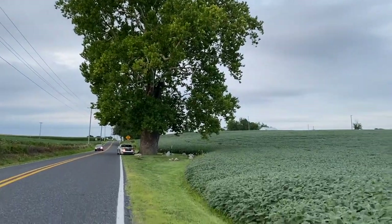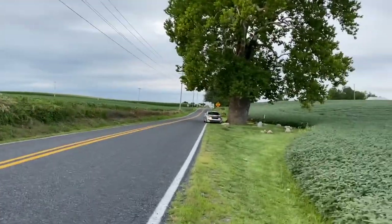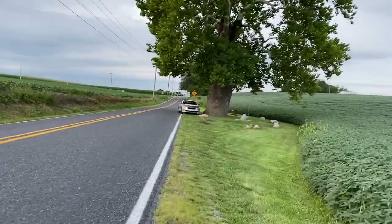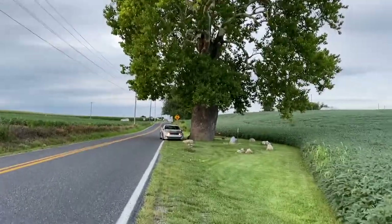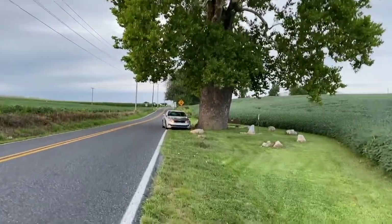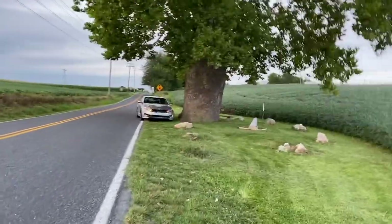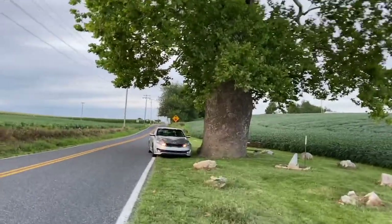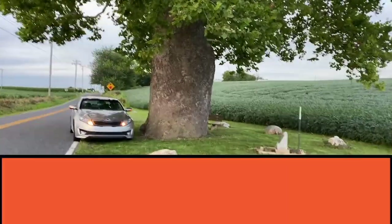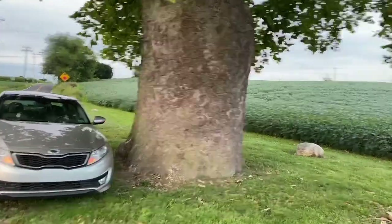What prompted me to make this — John Ritter had a video where they had a tree that blew down in Minnesota, and he counted, I believe, 185 years worth of rings. John, this is in response to your video. I haven't cut it down to count the rings — I'm just going to trust the people here in the township that they know what they're talking about.